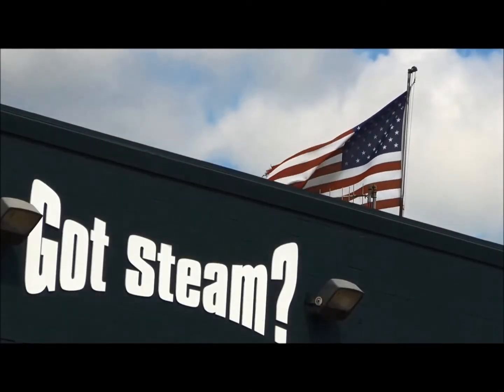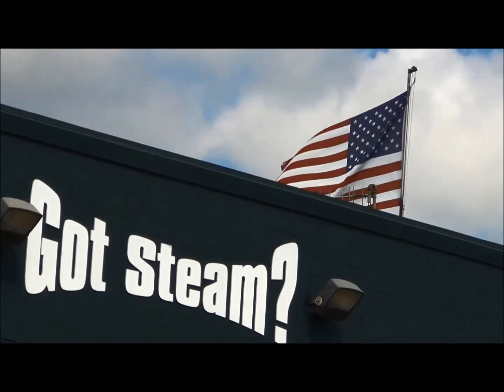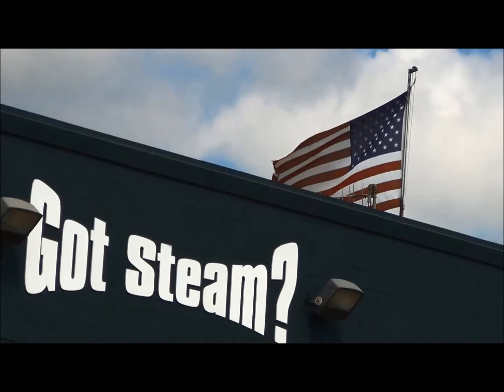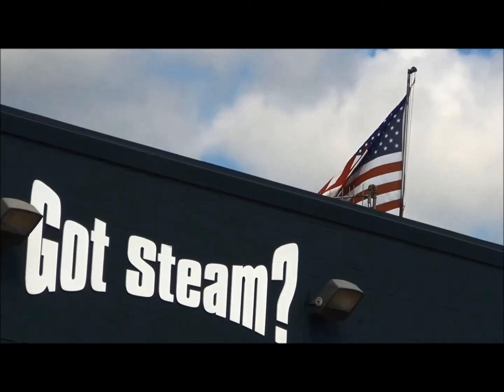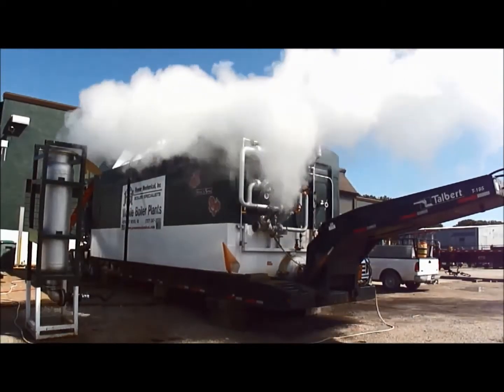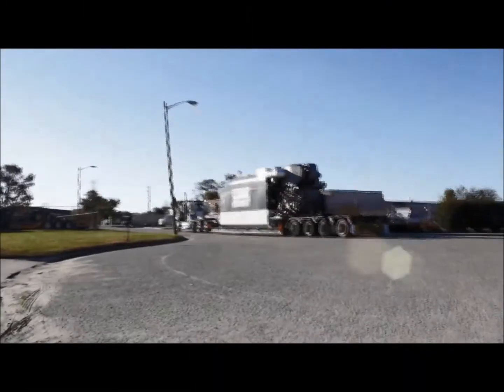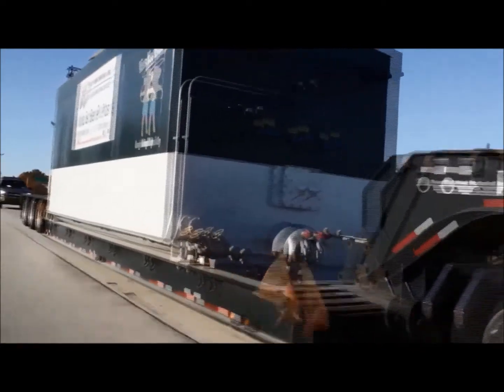Thank you for choosing Power Mechanical for your rental boiler needs. At Power Mechanical, we strive to deliver you uninterrupted steam and hot water during your own plant's downtime. In order to continue this, there are a few small but necessary requirements for you as the operator of the rental boiler. Before delivery, your unit has undergone a thorough inspection and has been documented to provide records of the conditions prior to delivery. As with any rentals, it is expected that your unit returns the same way that it was received. If these necessary procedures are overlooked, it will be obvious and could result in further cost to you.